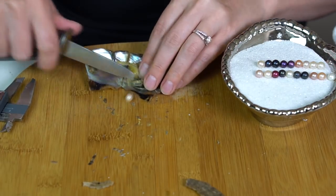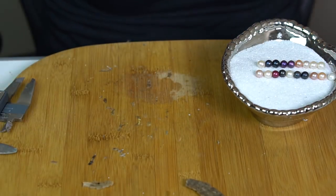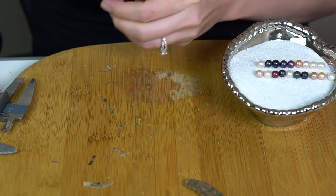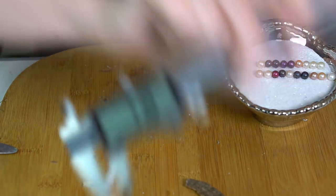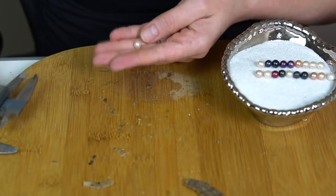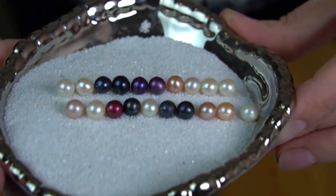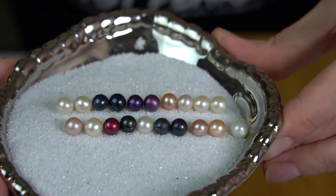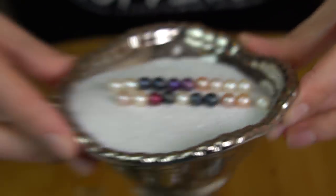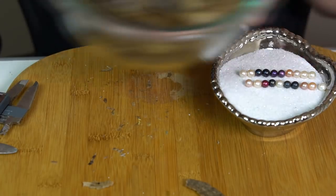Number 20 is white, 7.18. Alright, so we got the second row of ten — those beautiful purples in the middle. Alright, so we will open five more for a total of 25.